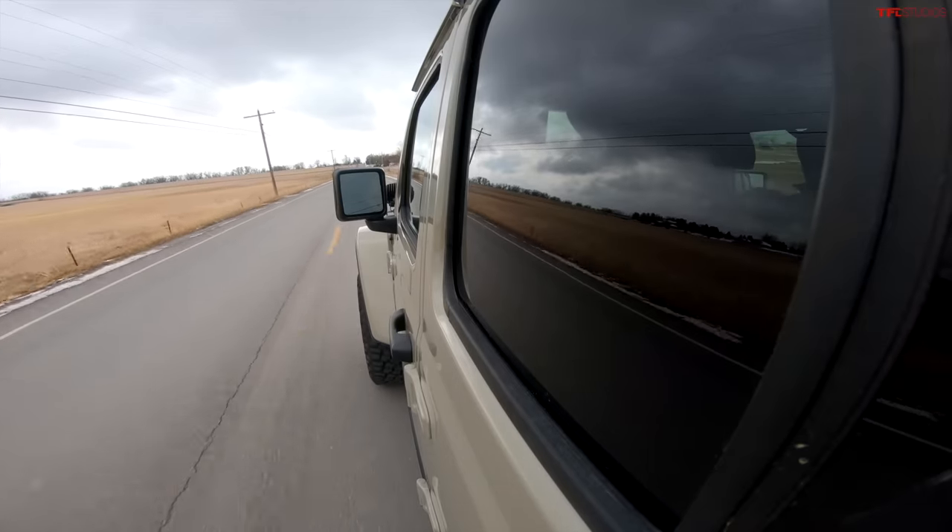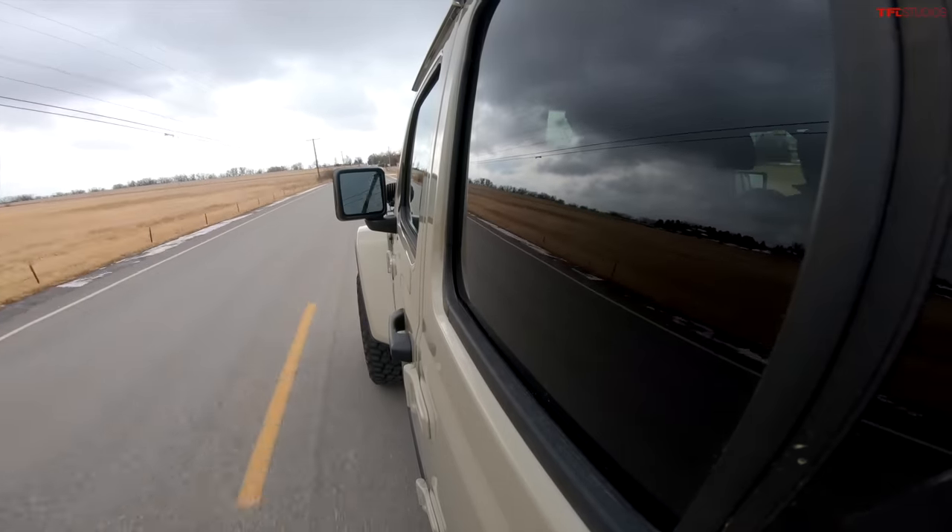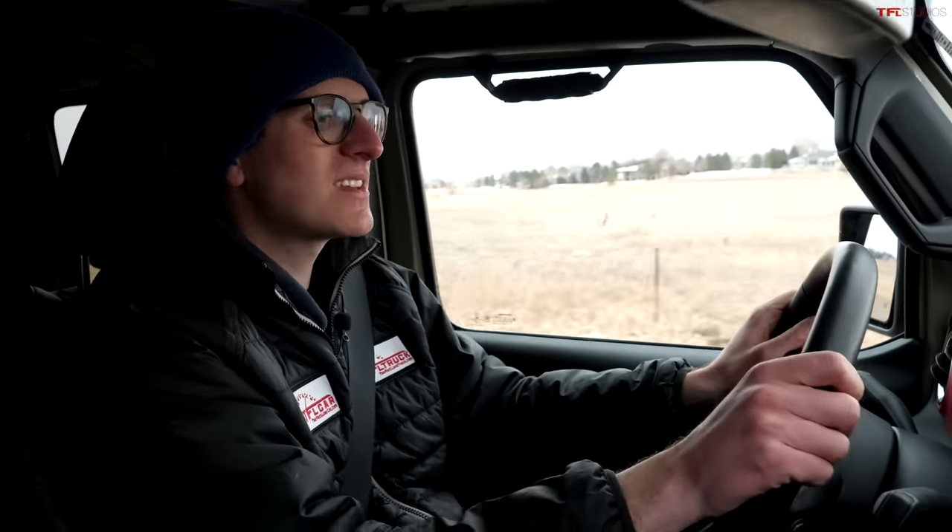Not terribly quick, but it will easily keep up with highway speeds even in the mountains. Towing with these big tires is probably not recommended — I don't think it would be all that stable or quick — but stock it does pretty well. Fuel economy with the lift is about 16 to 18 MPG depending on roads and conditions, which isn't great but it's manageable.